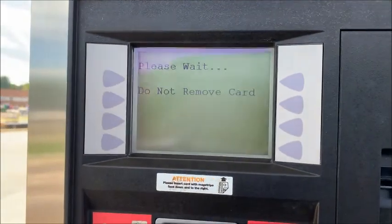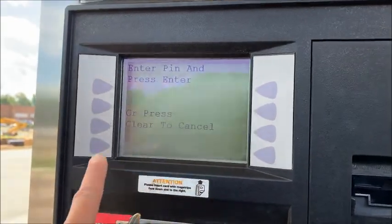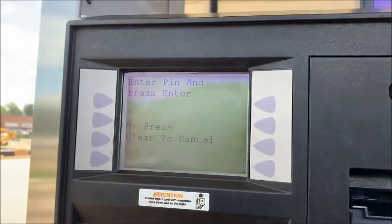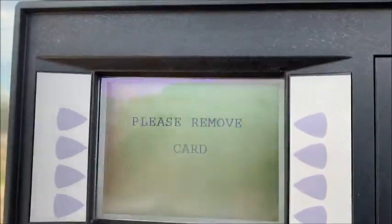See how it says please wait. Now it wants me to enter my PIN. Sometimes it'll say bypass PIN right here, so you don't want to hit those. Right now I need to enter my PIN. Authorizing — please remove your card that you're paying with.